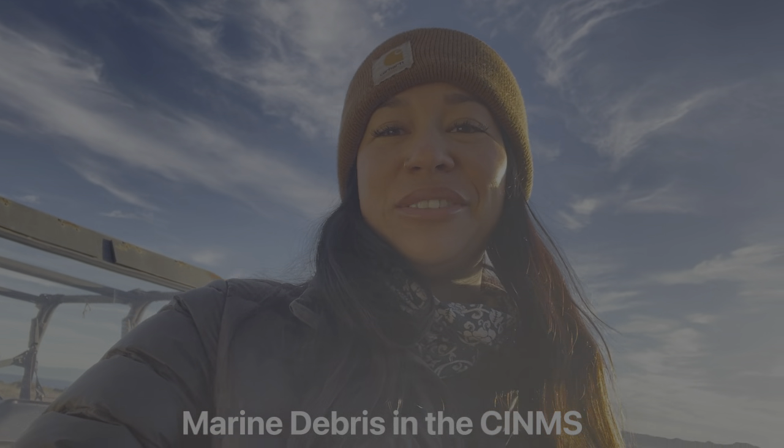Hi everybody, I am Adriana Stovall and I am here on beautiful Santa Rosa Island. This is the second monitoring trip for my capstone project — I am doing a marine debris comparative analysis of different assessment methods, and I have spent the last week out here at the research station collecting data.